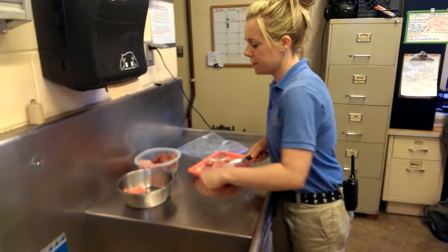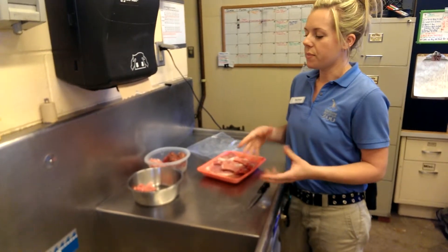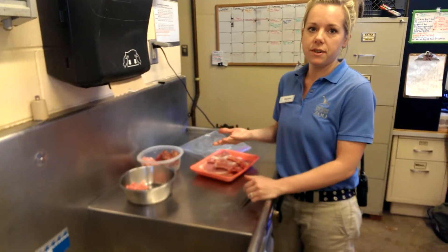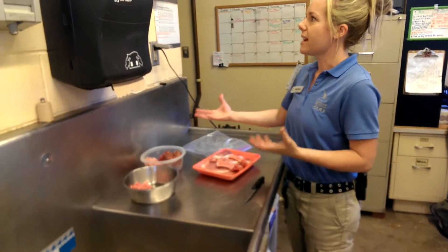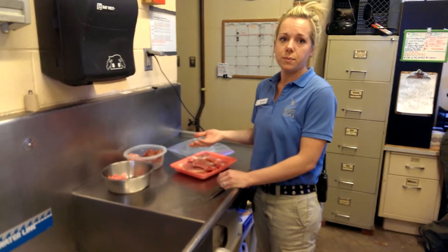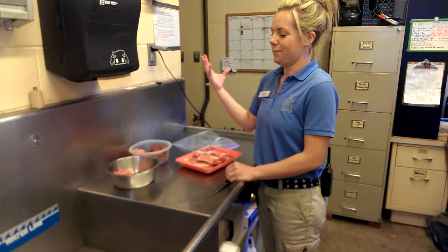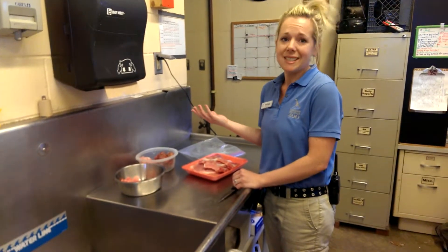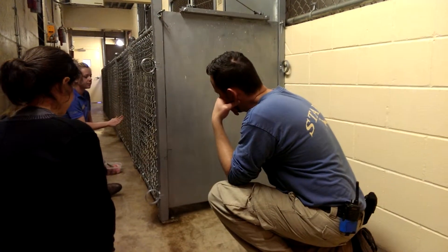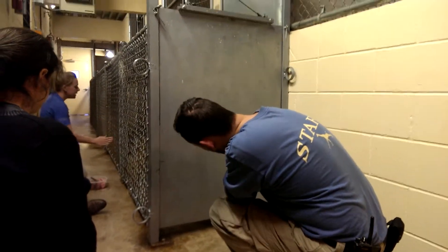This is going to be his reinforcement for training. When we train our animals we focus on using operant conditioning with positive reinforcement. Basically I'm asking him to do a behavior — in this case something he already knows — and once he does the correct behavior he gets positive reinforcement. With cats the best primary reinforcer is always meat because they love food.